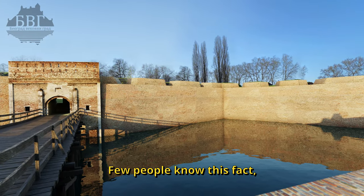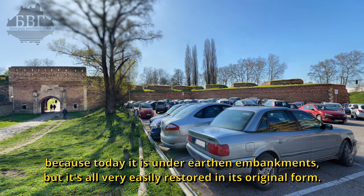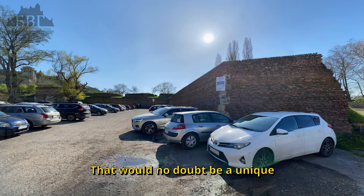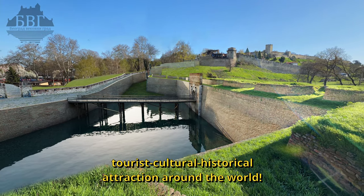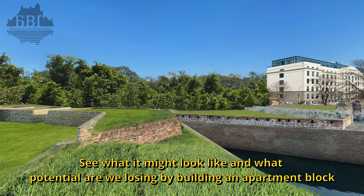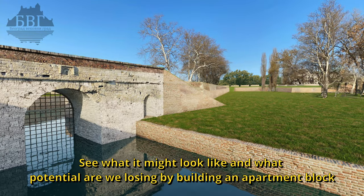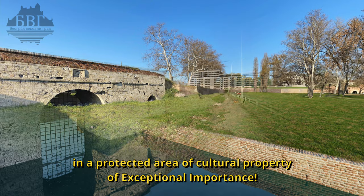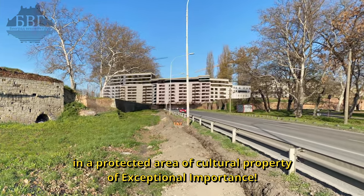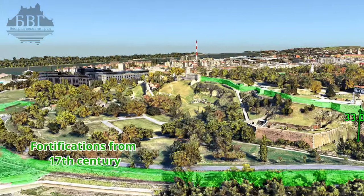Few people know this fact, because today it is under earthen embankments. But it's all very easily restored in its original form. That would no doubt be a unique tourist, cultural, and historical attraction around the world. See what it might look like and what potential we are losing by building an apartment block in a protected area of cultural property of exceptional importance. The height of the Upper Town Plateau from the base is 33 meters.